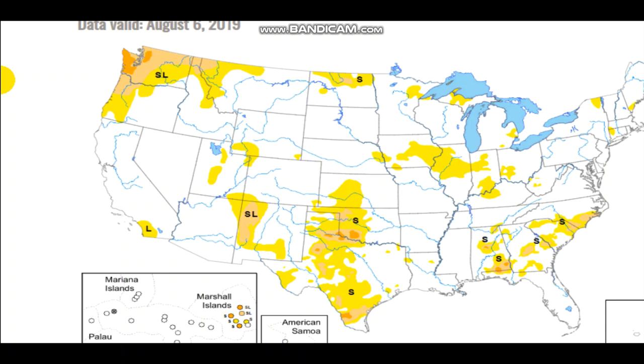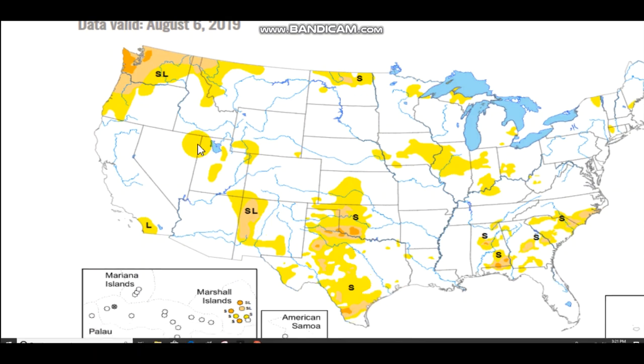Looking at the drought monitor now — right now there's actually not that much drought. The biggest area of drought is across the Northwest, including Washington, Oregon, and Montana, and also a little bit down in Oklahoma and Texas. The 'S' designations shown are short-term, meaning they won't last too long. The only areas I'm really concerned about are Texas and the Northwest.